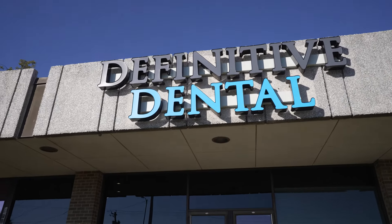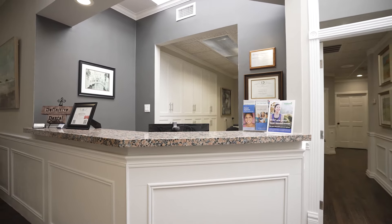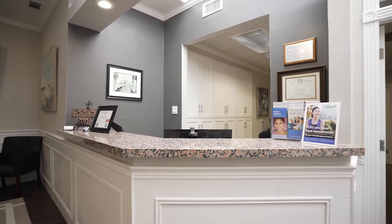Implants: everything you need to know. If you're like a lot of people, you've heard about dental implants but still don't have a clear idea of what they are or the process of getting one. Today we're going to break it all down and explain why it's the best option for replacing teeth.